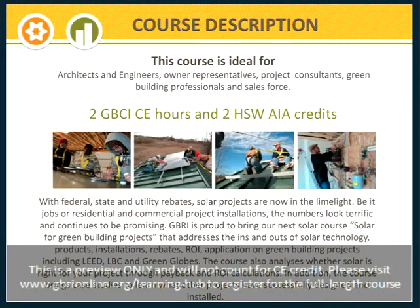We will also conclude with case studies that help bring all of these ideas together and show you what other projects have successfully integrated related to solar design and installation.